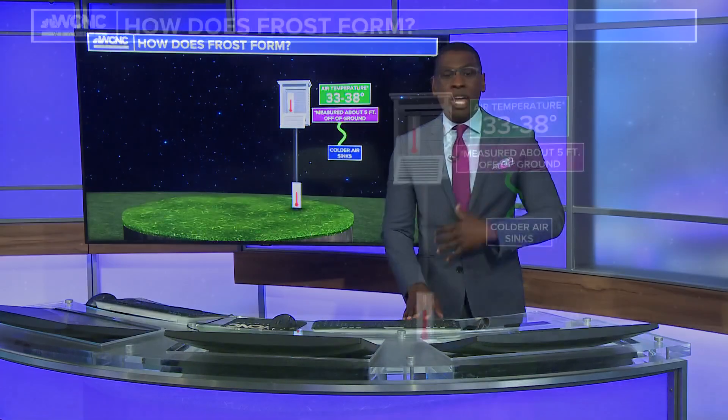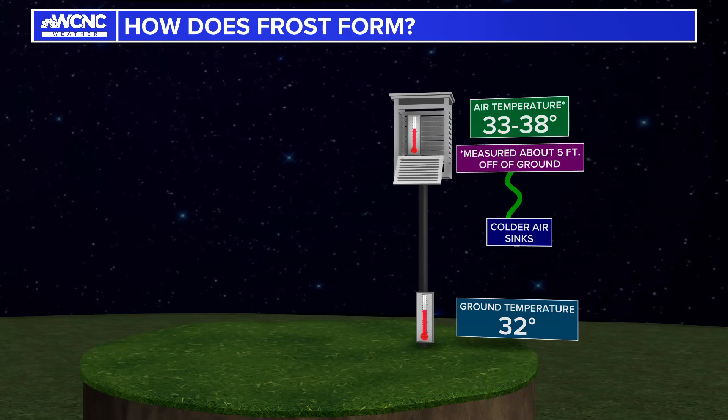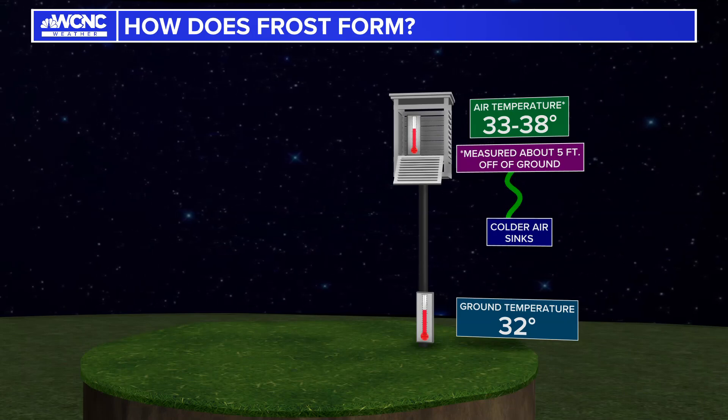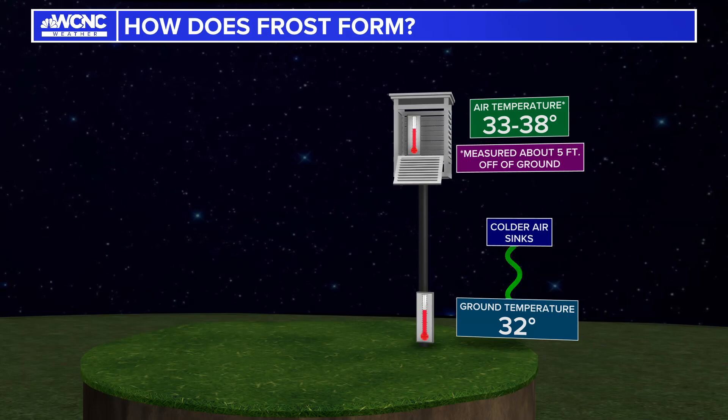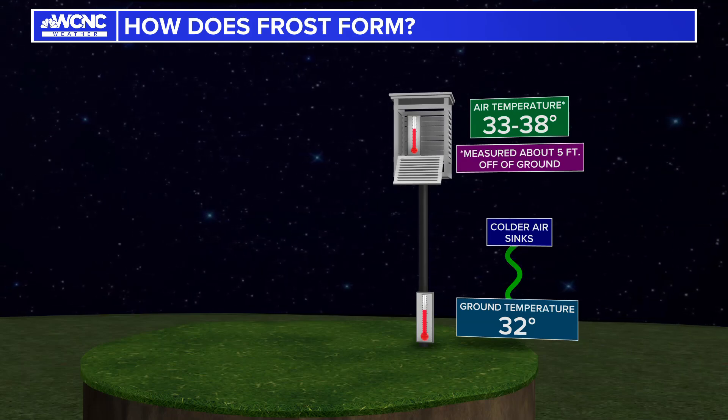So let's talk about how frost actually forms. Here's a look — frost can actually form when the air temperature is above the freezing mark, 32 degrees for example. So if the air temperature is at 33 to 38, you're thinking: why do I have to worry about frost? Here's why.